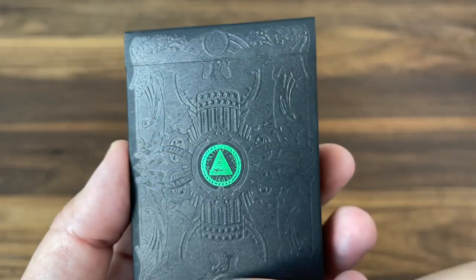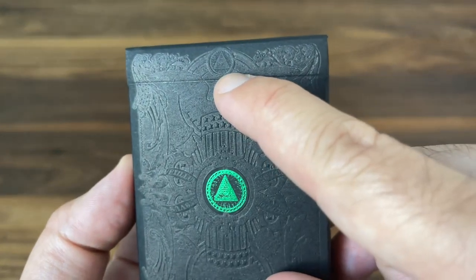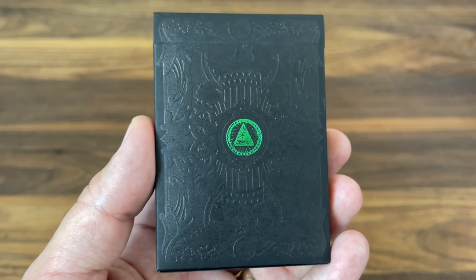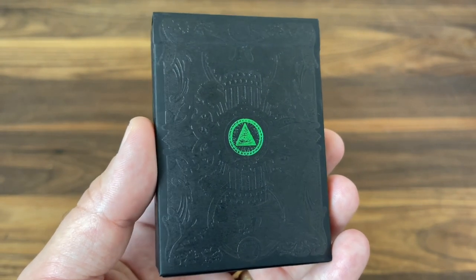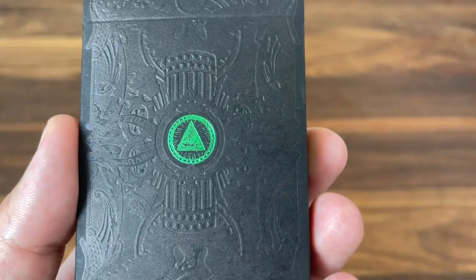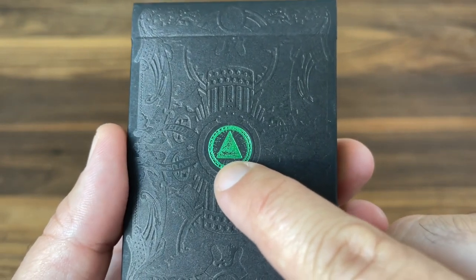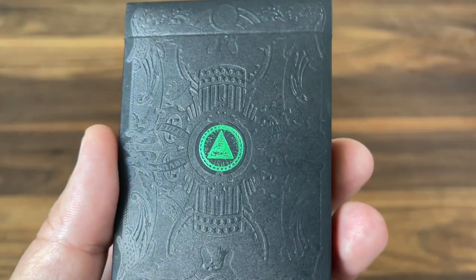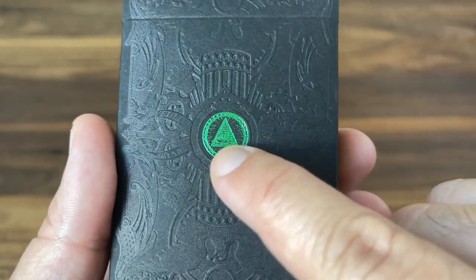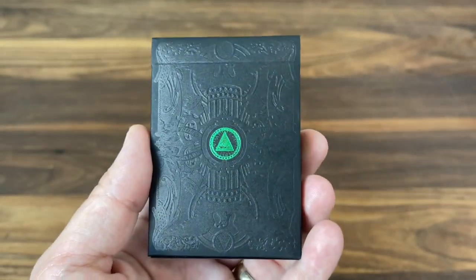You have beautiful filigree all the way around, beautiful embellishments, and the Eye of Providence in a circle at the top — really beautiful detailing. That embossing is very dark; it almost disappears in certain lights. The one hit of color in the center is the green-foiled Eye of Providence — the eye in the middle of a pyramid that appears on a lot of U.S. currency. The foiling isn't the cleanest; there's a little bit of bleed, but it's still a really striking design element.